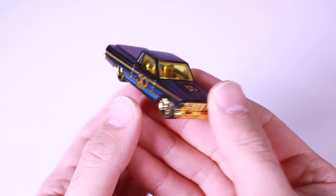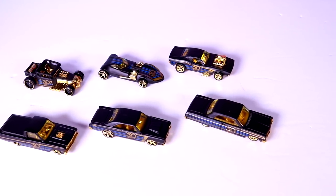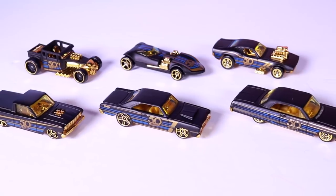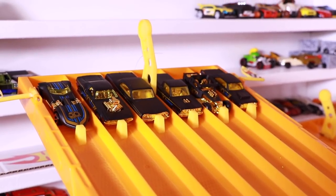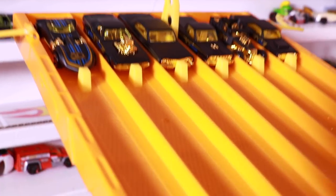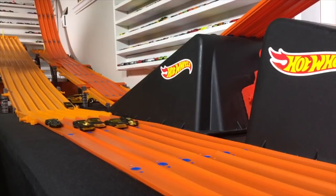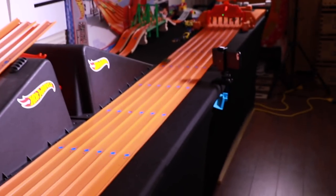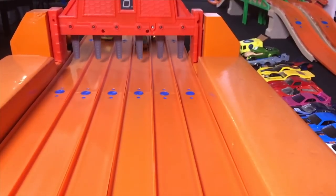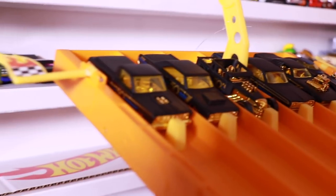All right guys, let's go ahead and get a closer look at all six cars, and then we'll race them down the track. We're on the track, we've randomized the order, and we are set to do a best of three race — first car to win two races is the winner. Race number one — on your mark, get set, go! And the Ford Ranchero takes the win in race number one.